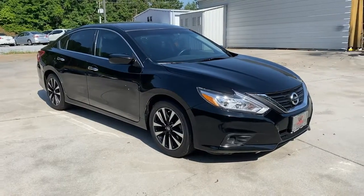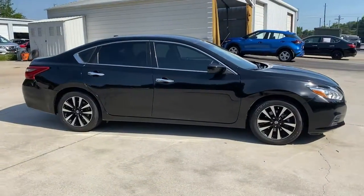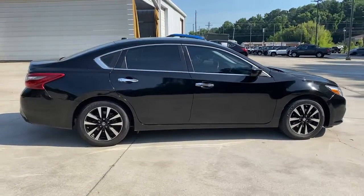Here is a wonderful 2018 Nissan Altima. This vehicle is an outstanding buy with fewer than 90,000 miles on the odometer.